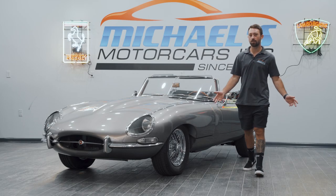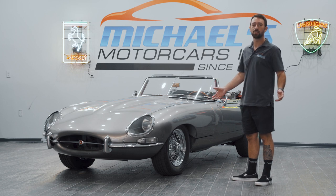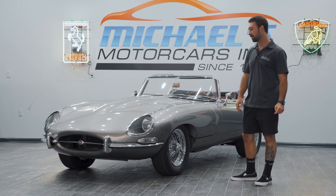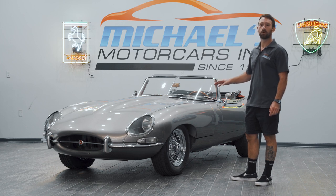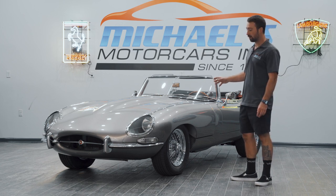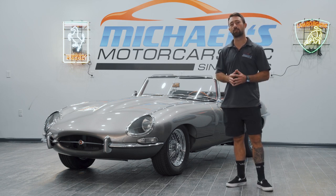Hi guys, this is Joe from Michael's Motor Cars. Today we are offering this 1964 Jaguar XKE Series 1 Roadster. This is the first generation of the Jaguar XKEs. It has a 3.8 liter. Most are not like this one — this one has been a full nut and bolt rotisserie restoration.